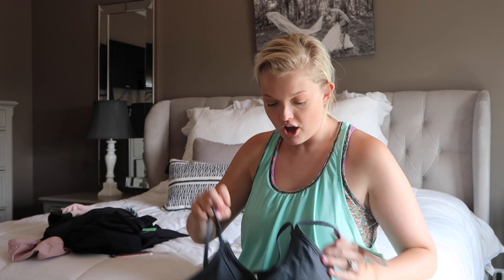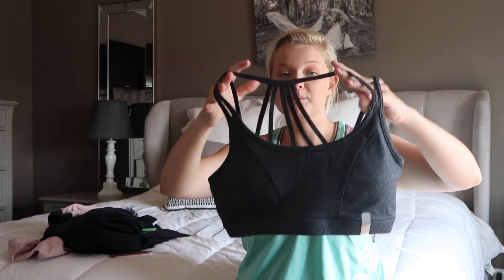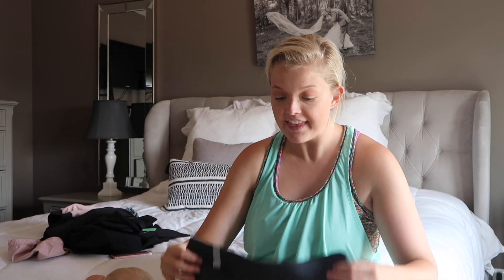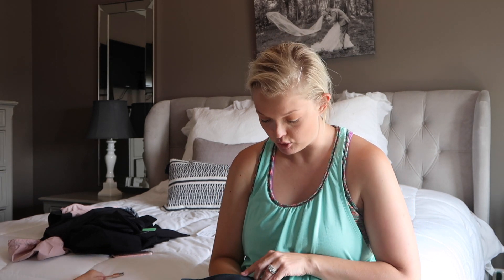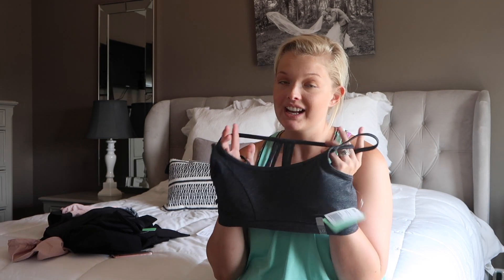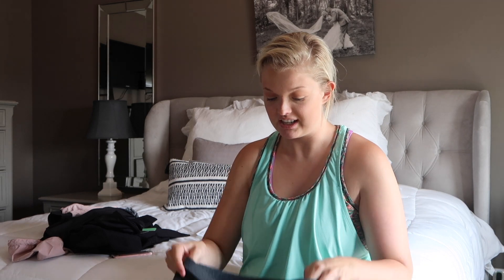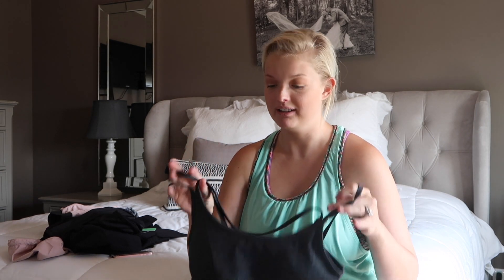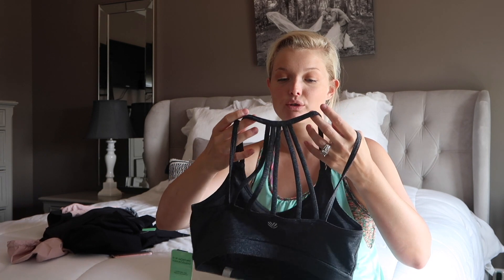I also got this sports bra — I got it to go with the black shirt that has the cutout in the back. This is a size large and it's a really nicely made sports bra. It does have a little bit of padding in it but it can be removed. It was a little bit tight — I usually wear a 36 triple D — but I'm gonna make it work because it looks cute. I like how the back goes through the hole in the shirt.